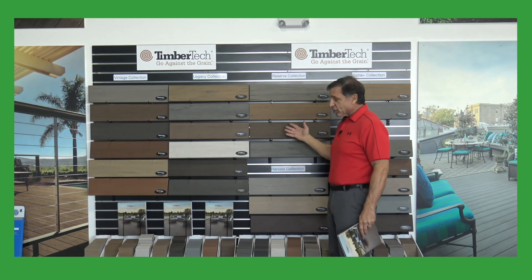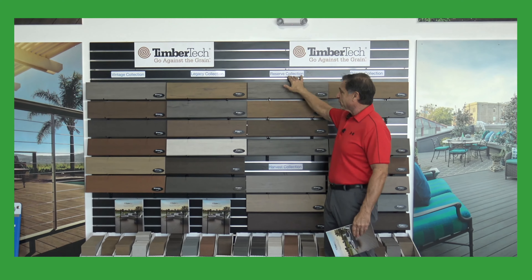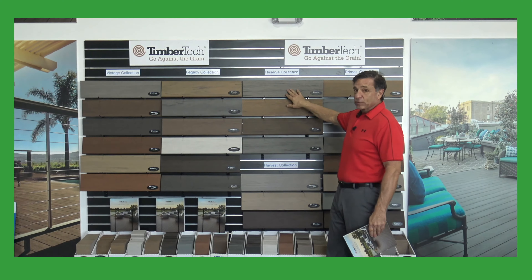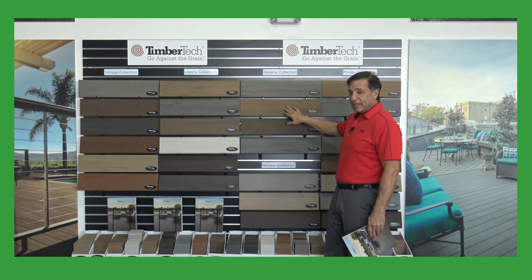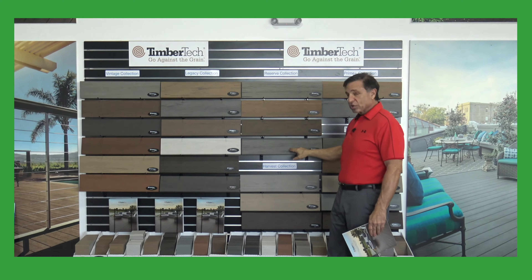Next up is a product that just came out last year and it really was well received — the Reserve Collection. We have the Driftwood Gray, the Antique Leather, the Dark Roast, and the Storm Gray.